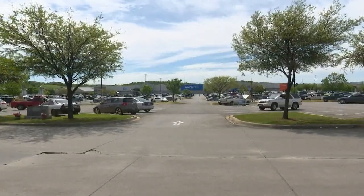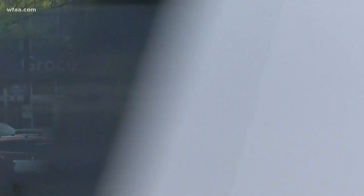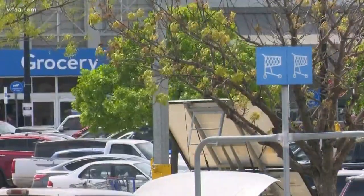Walmart in West Dallas was probably the busiest. There weren't many detailed signs, but there was a lot of blue tape placed six feet apart in the food aisles.